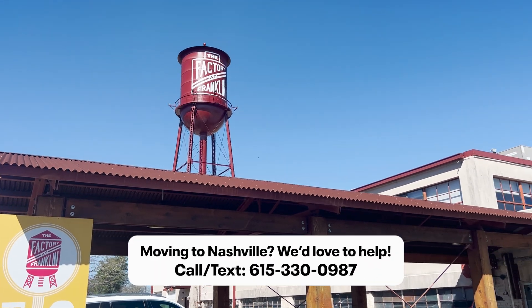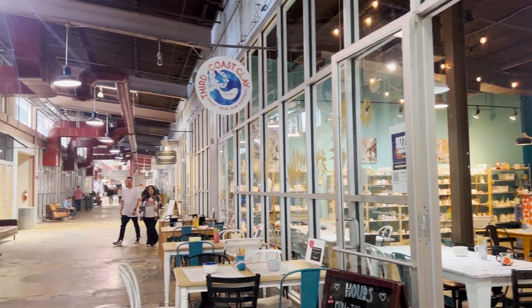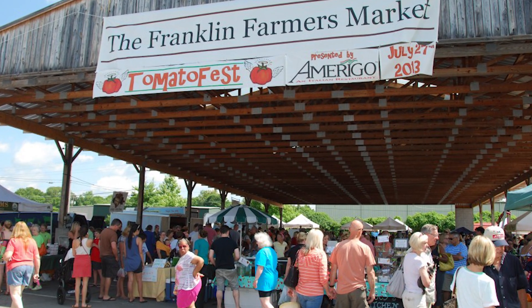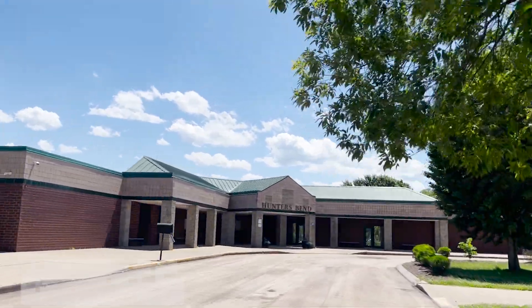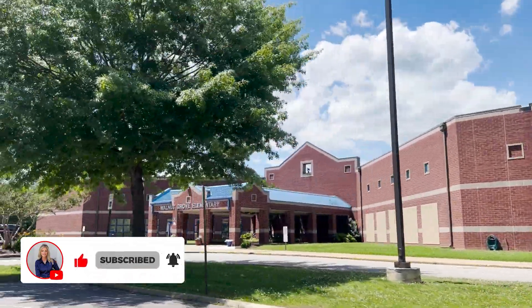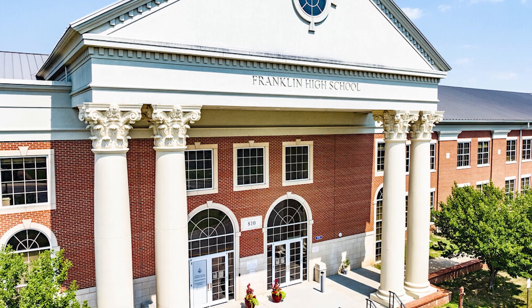Another location bonus to Fieldstone Farms is that you're so close to the Factory in Franklin. The Factory is an old factory turned into a redone building packed with shops, art galleries, and unique boutique-style shops, and is just up the street from the Franklin Farmers Market, which is honestly one of the best farmers markets in all of the Nashville, Tennessee area. As far as schools, there's Hunter's Bend Elementary right in the neighborhood, and you also have Walnut Grove Elementary School. Part of this neighborhood goes to Walnut Grove, the other feeds into Hunter's Bend Elementary. The entire neighborhood of Fieldstone Farms is zoned for Grassland Middle and Franklin High — two amazing public schools that a lot of relocating buyers are excited about.